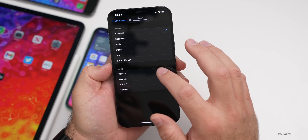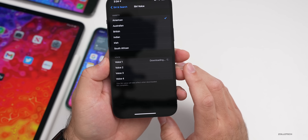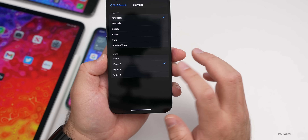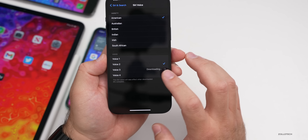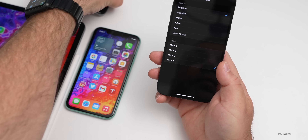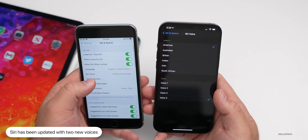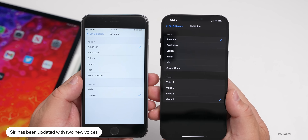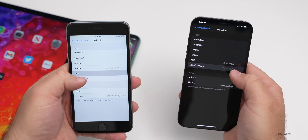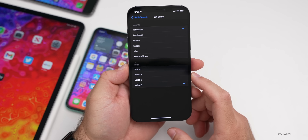Let me turn the volume up and demo the voices. Voice one, two, three, and four each say 'Hi, I'm Siri. Choose the voice you'd like me to use.' It's a little different from before — on beta five it used to say 'male' and 'female,' but now it just says Voice 1, 2, 3, 4. For Australian, the only one they've added is for American, so you have a couple of extra voice options there.